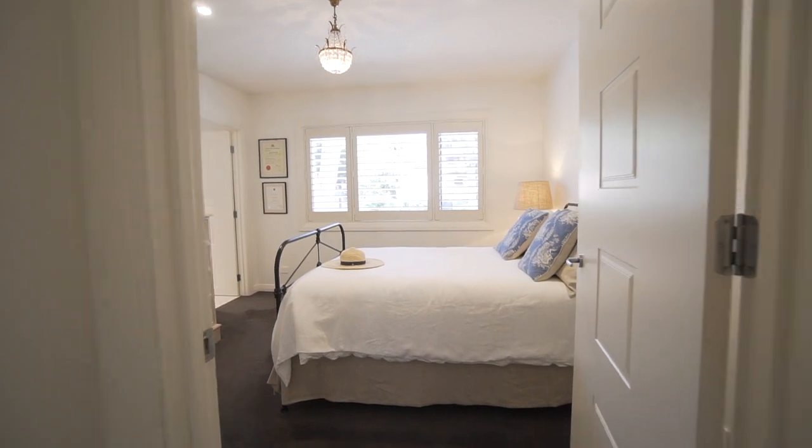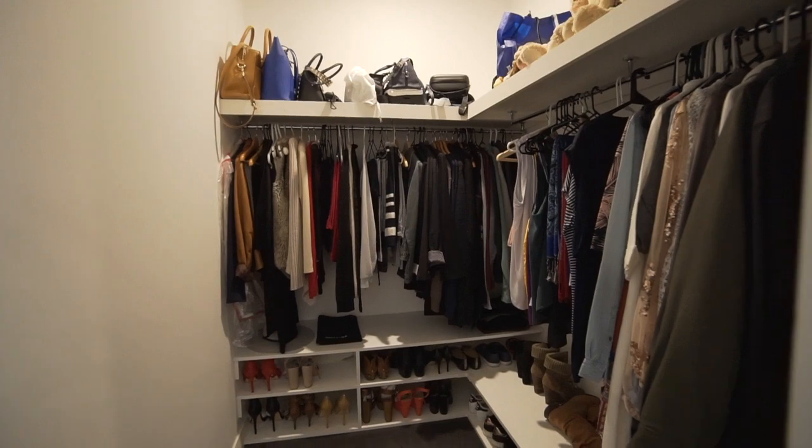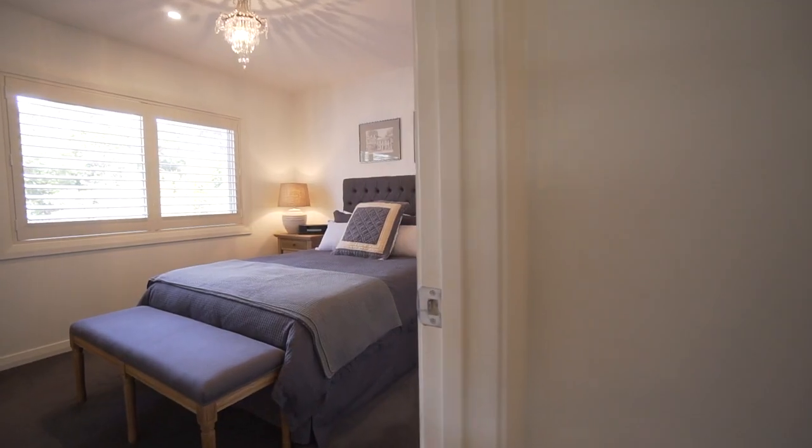Located on the first floor are three queen-sized bedrooms, all with their own ensuite bathrooms, including built-in wardrobes. Two of these are walk-ins.